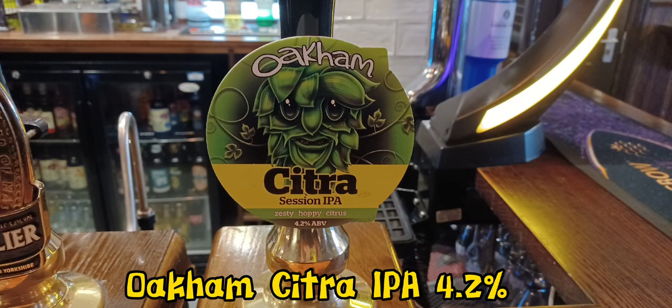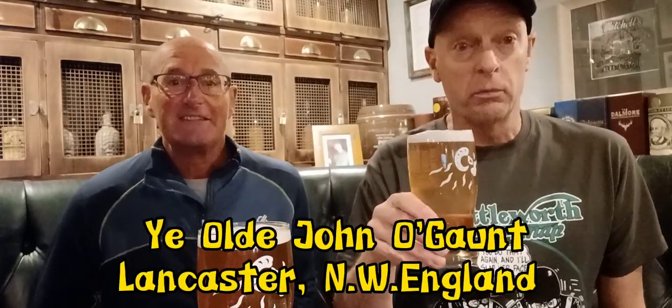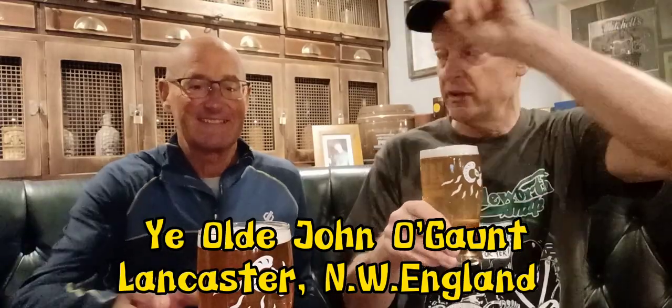We can have a pint of Oakham Brewery Citrus Session IPA 4.2%. Here we are in the Ye Olde John O'Gaunt pub - fantastic great little boozer, isn't it? Oh, belter! We've got two different beers here. He's getting stuck into his Joseph Holt Two Hoots - Joseph Holt, a brewery from Manchester - and I've got Oakham Citra 4.2%, which we'll review.